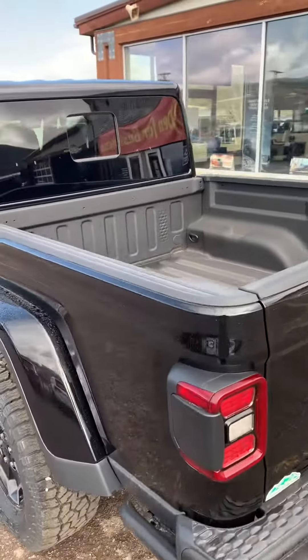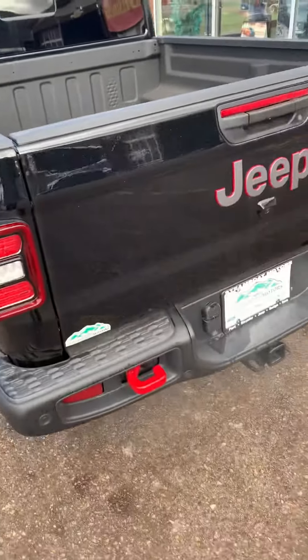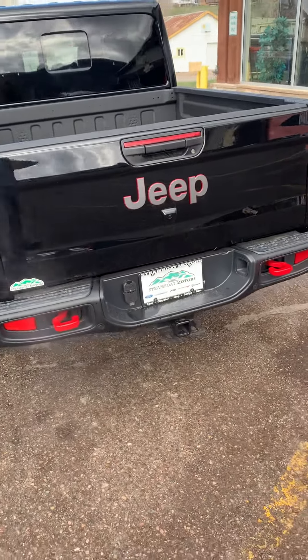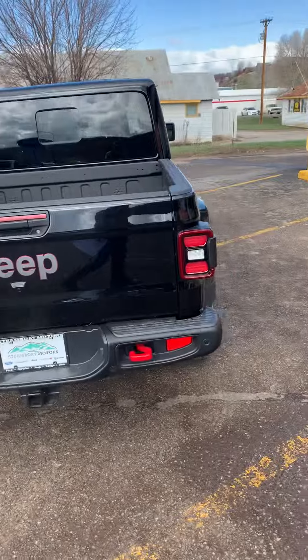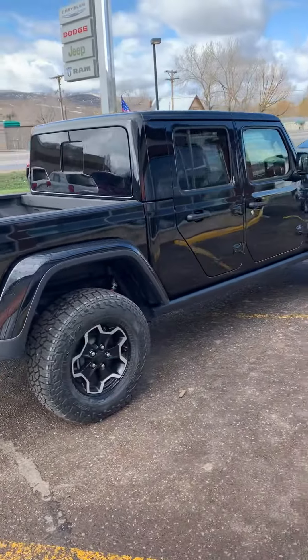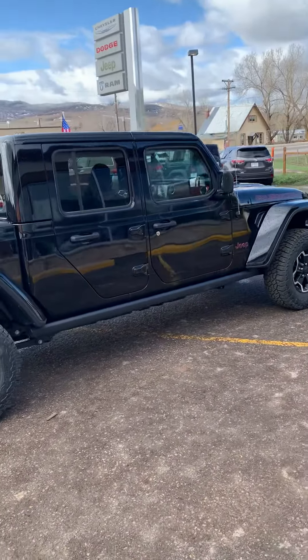It does have the factory spray-in bed liner, 7-pin wiring, and a Class 4 hitch — so ready to tow. These are built on the Ram 1500 chassis, and they certainly are good for towing. Best in class for this size truck.